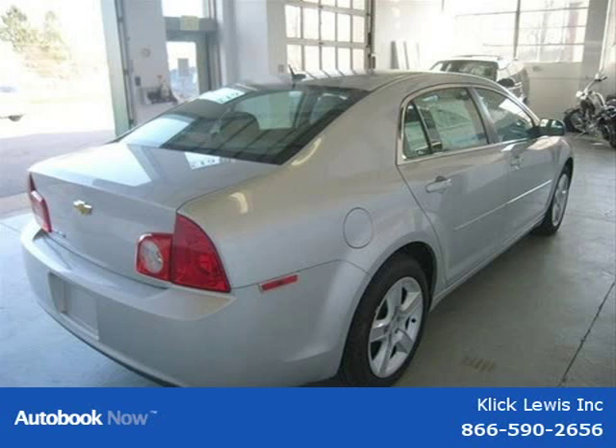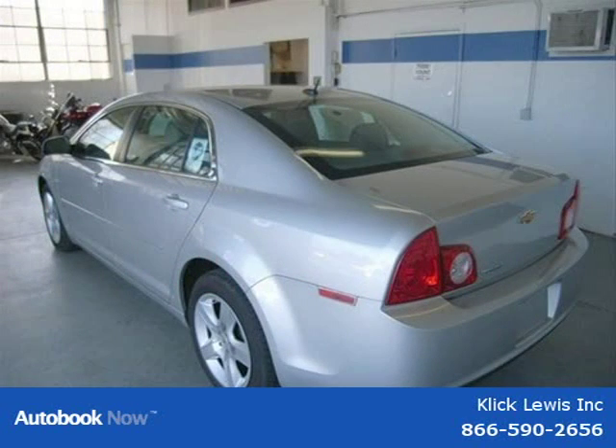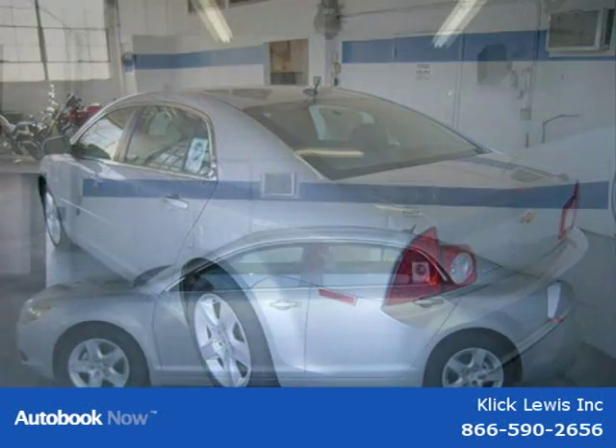This 2011 Chevrolet Malibu is located in Palmyra, PA and has zero miles on it. This has a beautiful silver ice exterior paint color which is complemented by an interior color.